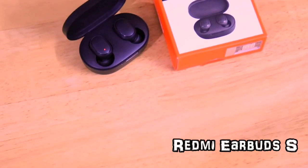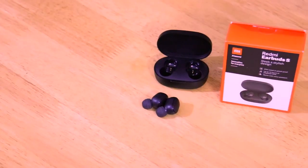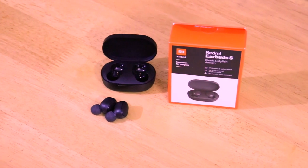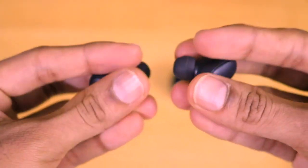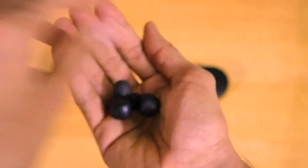Coming to the first on the list, we have the Redmi Earbuds S. These are recently launched earbuds from Redmi. Its price is approximately Rs. 1800, and at this price range you will be getting Bluetooth version 5.0 with IPX4 sweat and splash proof resistance. For sound quality and bass quality, you get very good sound with a decent and good amount of bass considering the price range. For call quality, they have given DSP environmental noise cancellation, though call quality is average — adequate, considering the price range.